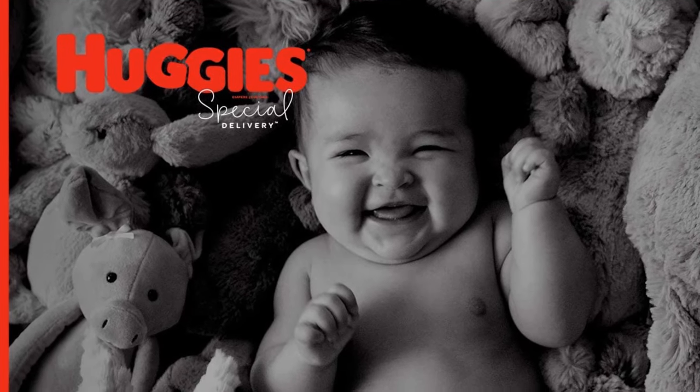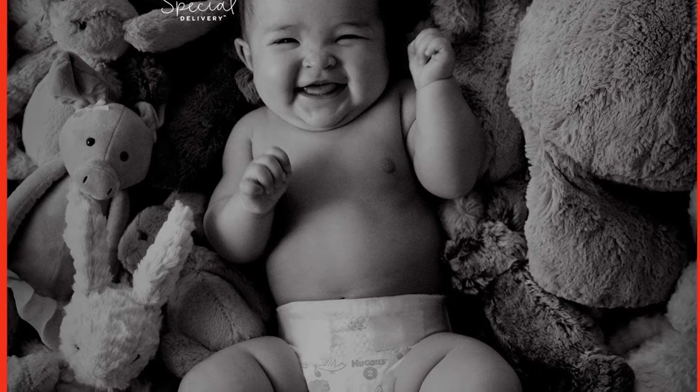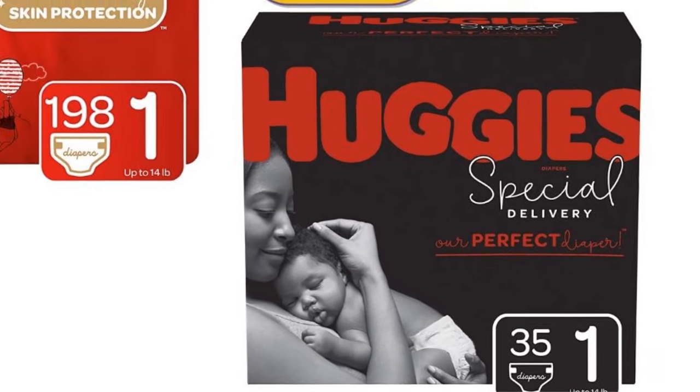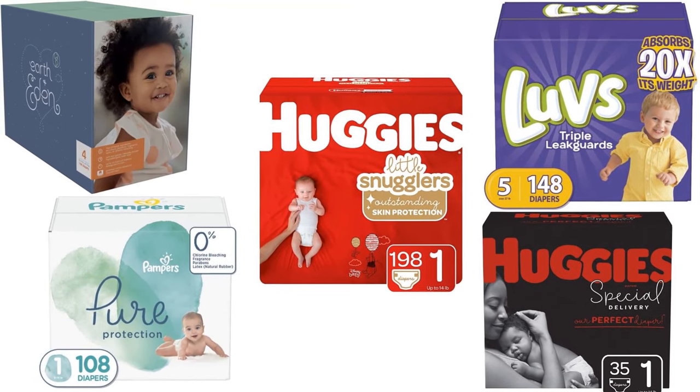Diapers one size too big might come off in no time, or worse, cause a leak. Anything too small may cause them discomfort in the thighs or waist. Check out for leak protection and stretchable waistbands. Let us check the best 5 brands of diapers available in the market.